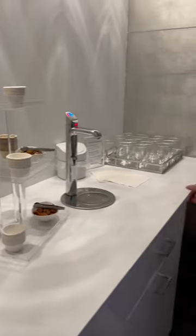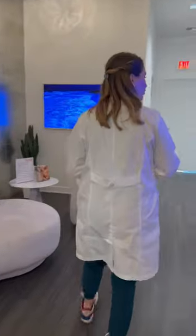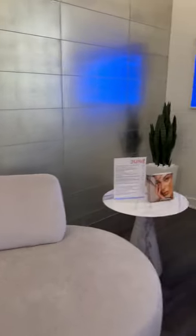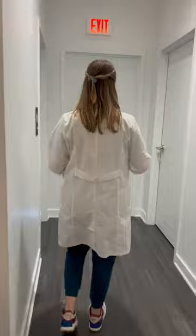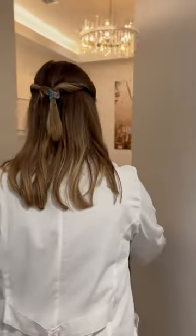We also have a little refreshment and snack area so you can make yourself a mixed beverage while you're waiting for your treatment. You can follow us back here to even more gorgeous treatment rooms, and you can see that throughout we're just keeping things nice and simple.